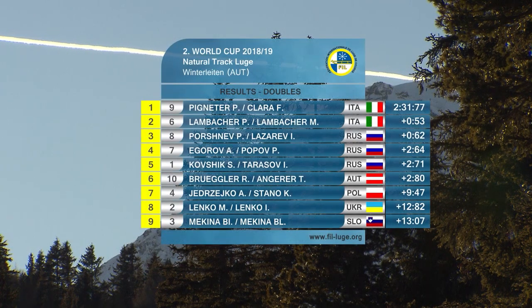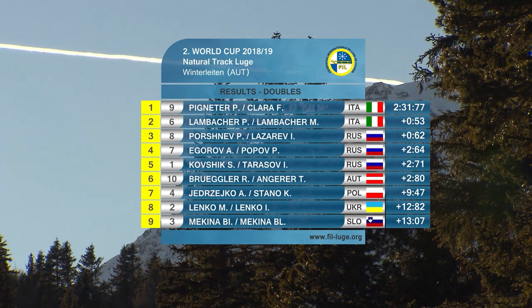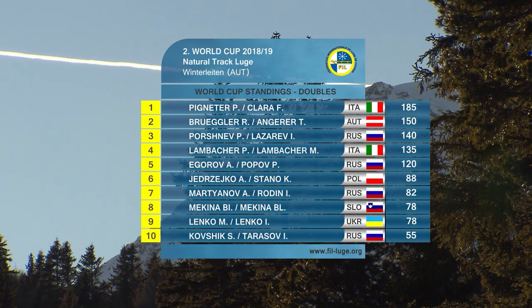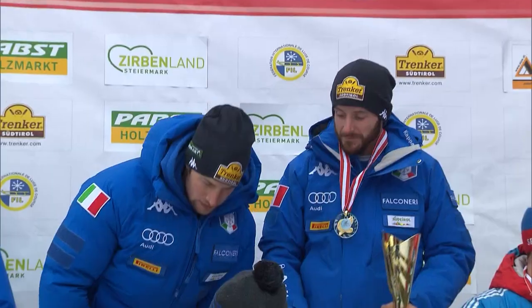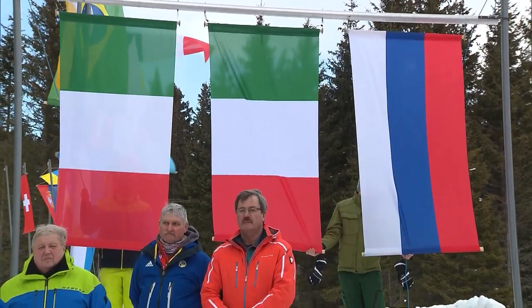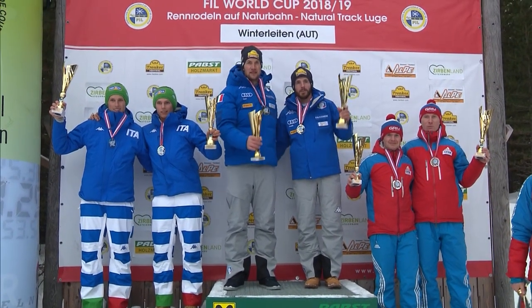Pigneta and Clara secure first place in front of a surprise second-place Lambacher brothers, also from Italy. The Austrians Brugler and Angerer drop back to sixth in the second run, deferring to the teams from Russia and Italy. The secret winners of this World Cup are the rookies, Lambacher and Lambacher in second place. With their first win of the season, Pigneta and Clara make it an Italian double victory.